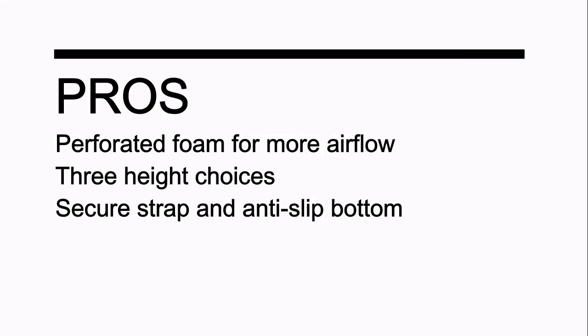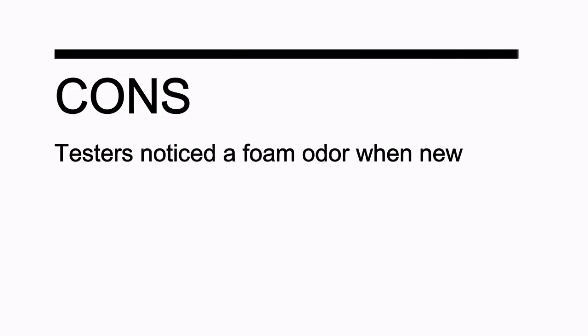Pros: perforated foam for more airflow; three height choices; secure straps and anti-slip bottom. Cons: testers noticed a foam odor when new.